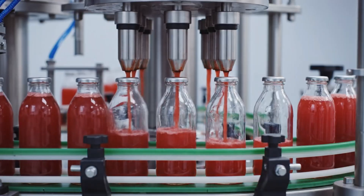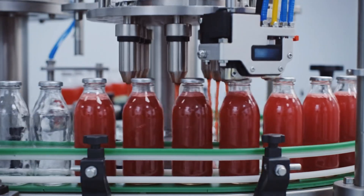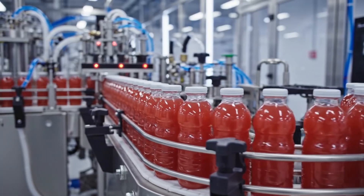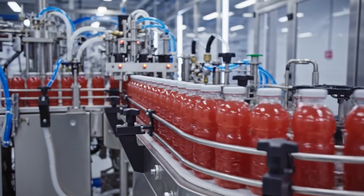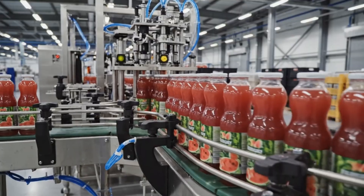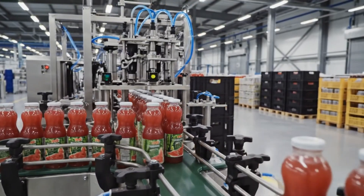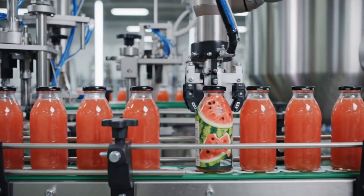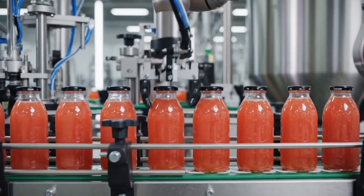Here we see the automated filling process, where our fresh watermelon juice is bottled with precision. After extraction, the vibrant juice is immediately bottled and moves through our high-speed scanners. At the automated labeling station, our high-tech robots precisely apply the final touches to the fresh watermelon juice.